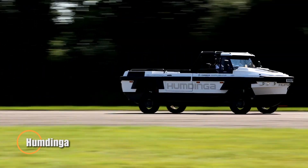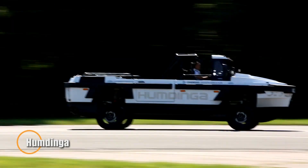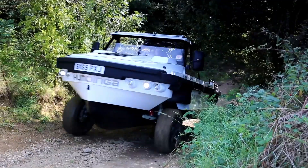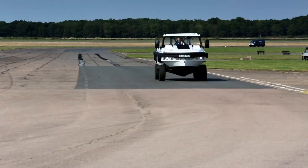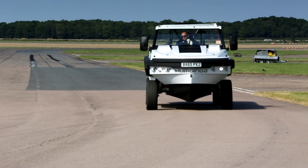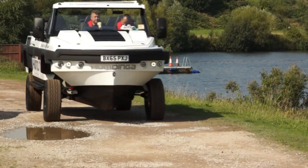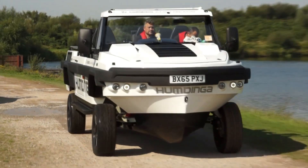Humdinga — the ultimate amphibious adventure machine. On land, it handles like a rugged SUV, conquering rough trails, rocky paths, and sandy beaches with confidence. Then, at the touch of a button, it transforms into a high-speed boat, gliding effortlessly across rivers, lakes, and coastal waters.